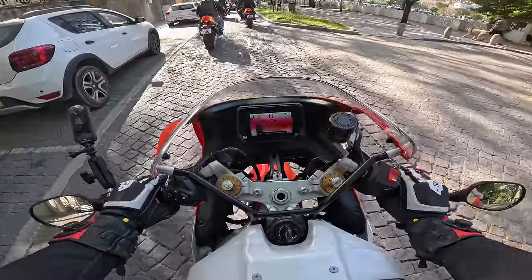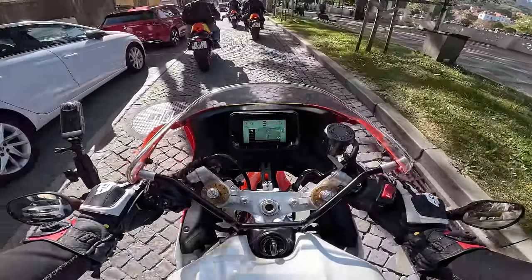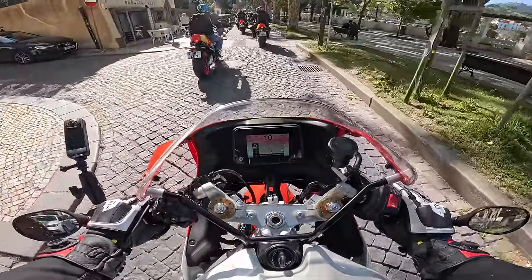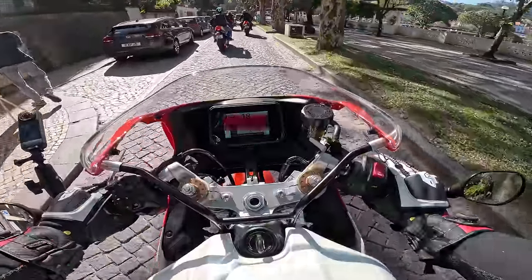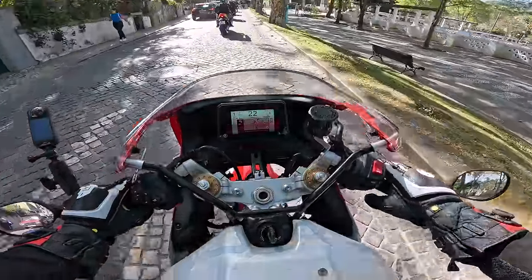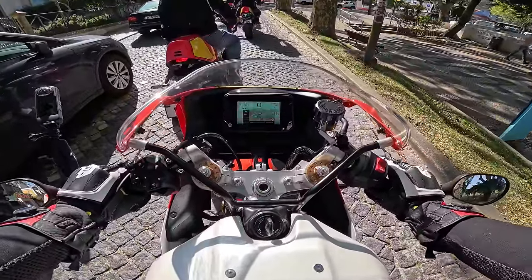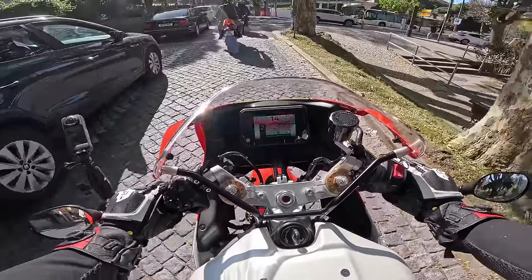Look at the navigation on here as well — integrated navigation. Yamaha used to have a subscription service with Garmin, but now that's all included. It's got a really sophisticated Yamaha MyRide app, and you set all that up through the app. You don't need to keep your phone connected once the route is downloaded to the bike — it's just there.